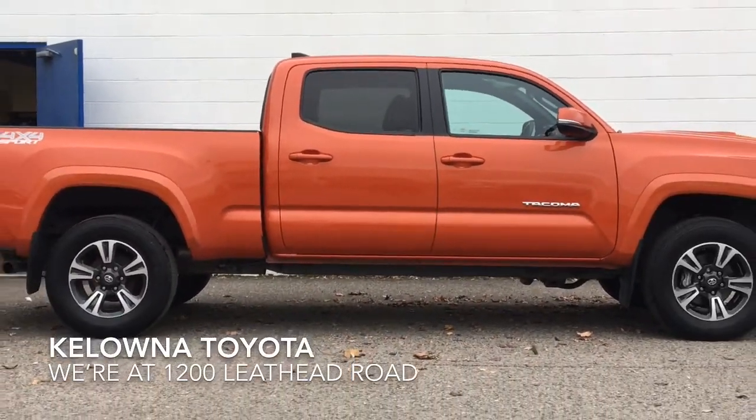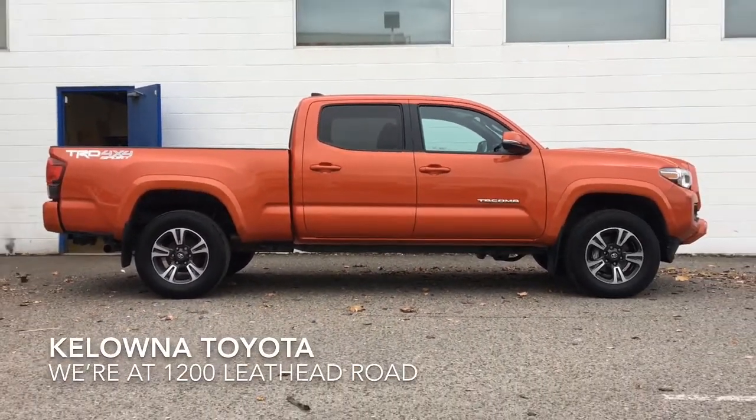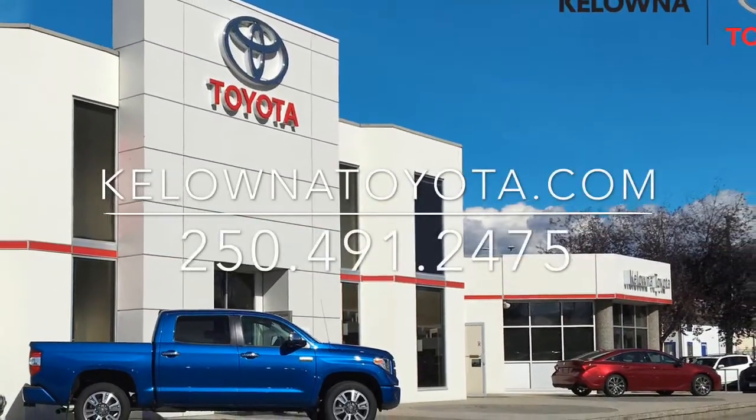Don't wait if you want to drive this well equipped low kilometer Tacoma home. Call today to book your test drive or stop by for a look. We're located at 1200 Leith Head Road in Kelowna.